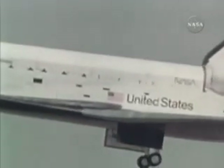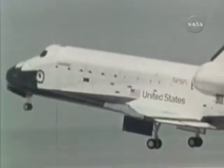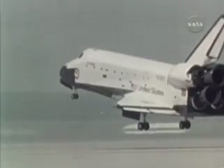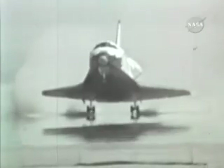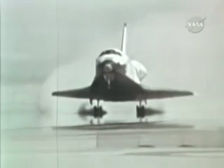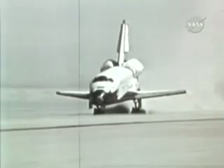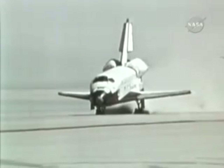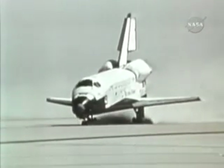Fifty feet, 40, 30, 20, 10, 5, 4, 3, 2, 1 — touchdown. Close gears. 5, 4, 3, touchdown. Welcome home, Skipper. Houston, Columbia on the road. Welcome home, Columbia.